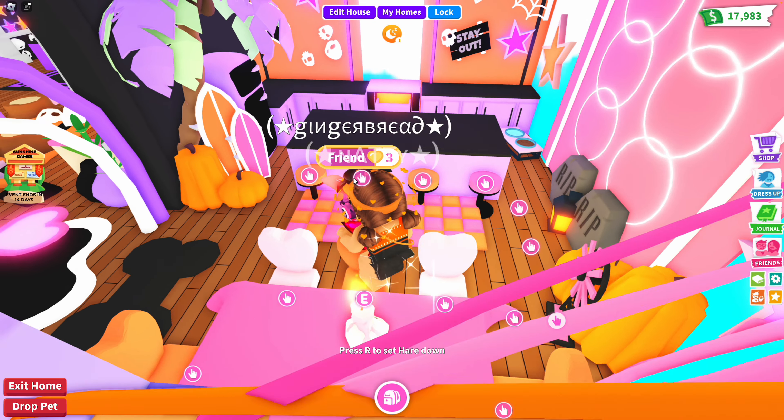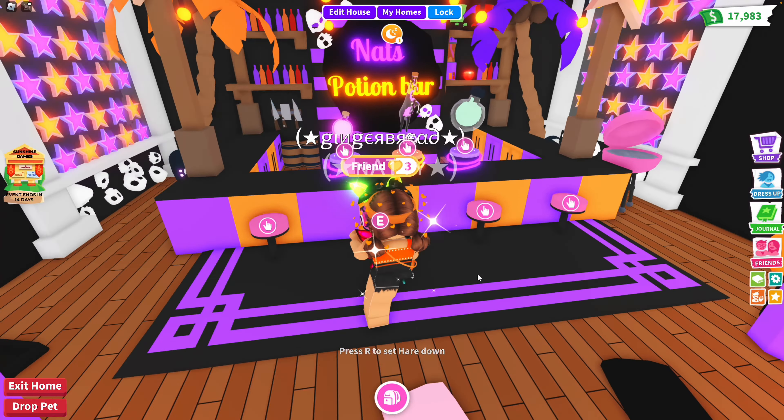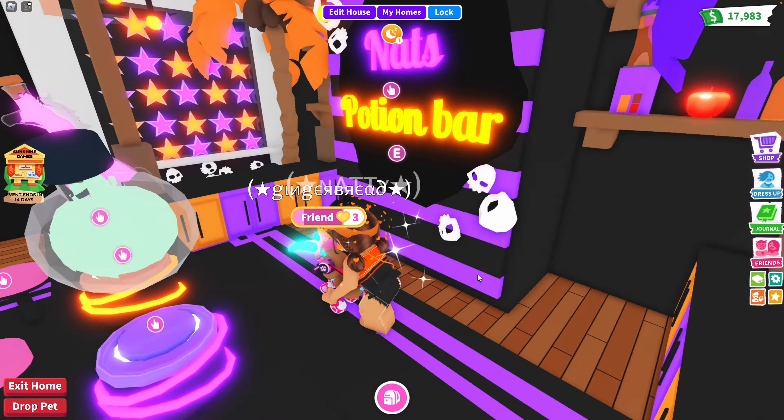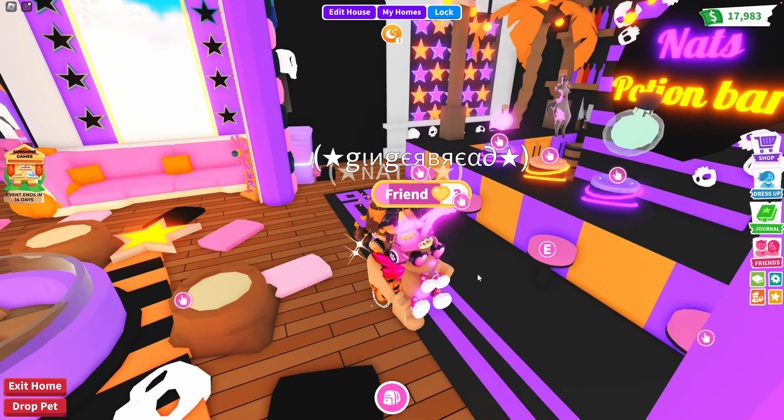And then in here I made a potion bar. I love this so much — super cute. That's a potion bar, perfect for Halloween.